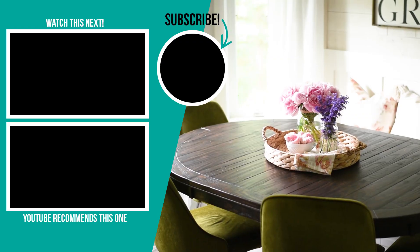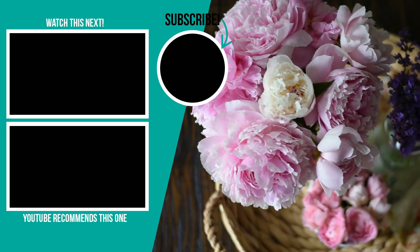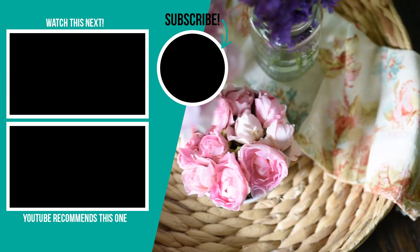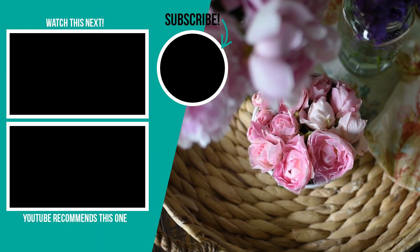Thank you so much for watching this video today. I hope you enjoyed this little tour of our flower garden. Let me know in the comments below which of these flowers was your favorite. If you liked this video, please give it a thumbs up and subscribe to my channel for more DIY and decor ideas. I'll leave some more videos for you to watch up in the left hand corner.